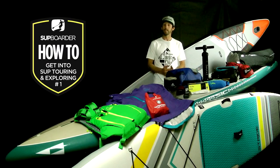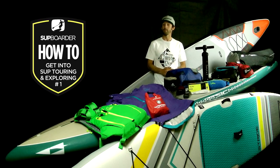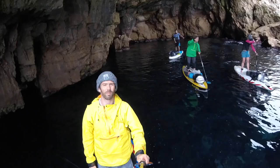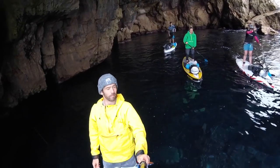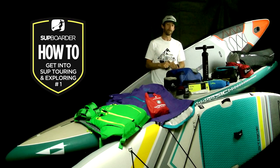So that's SUP Touring and Exploring and how you can get involved. We really hope you've found this SUP Boarder how-to video interesting and informative. Please stay tuned for the rest of the SUP Touring how-to series coming soon. Don't forget to check out our mobile app GeoSup as well as supboardermag.com for more touring and exploring inspiration. And as always, any comments and suggestions, please throw them in the boxes below.